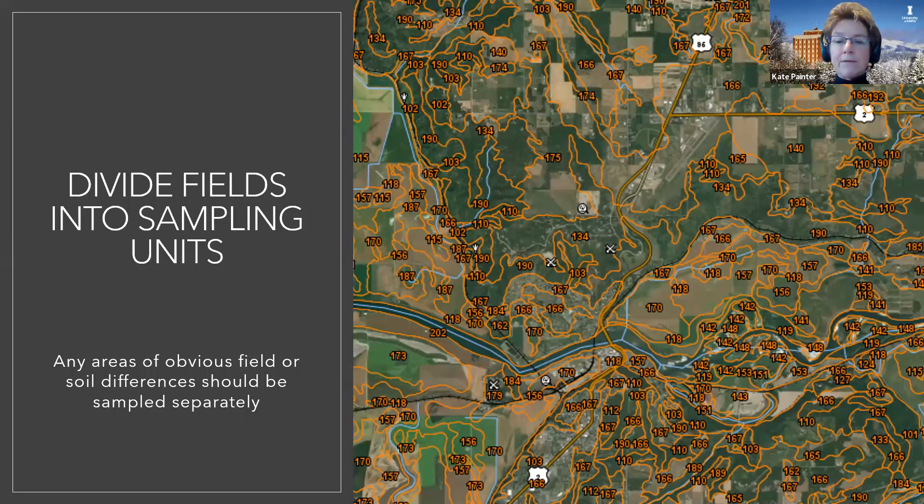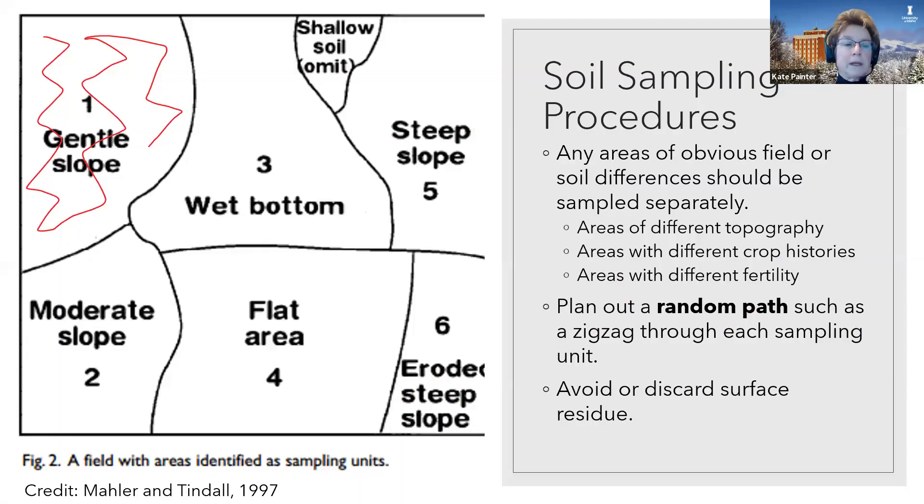Even if you're just in a garden area, the web soil survey will show you the soil survey for your area and give you an idea of the lack of uniformity or the uniformity in the soils you're dealing with. Any areas of obvious field or soil differences should be sampled differently, but it is sometimes hard to figure out what the sampling units should be.